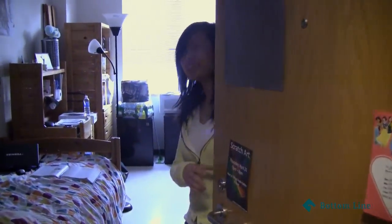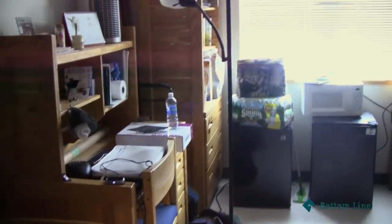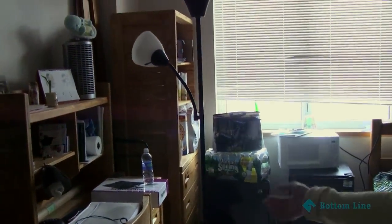Hi, welcome to Fenway. This is my room, this is my side, this is my bed, my fridge, and this is where I study. Thank you for visiting MCP, I hope you enjoyed the tour, and I'll see you next semester. Good luck.